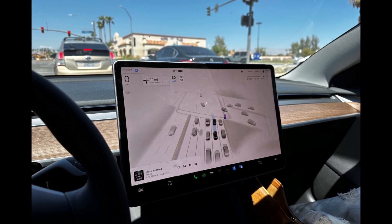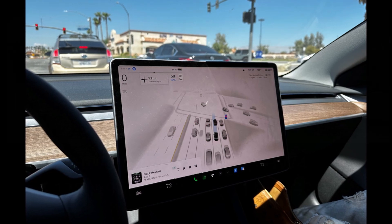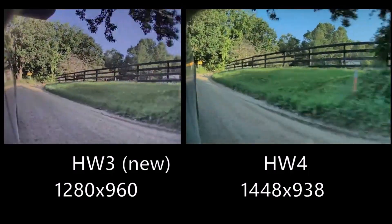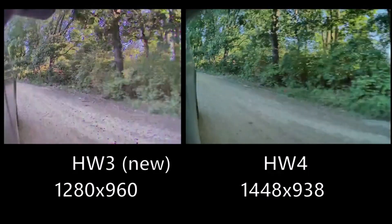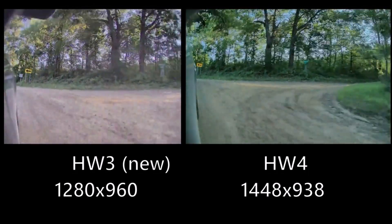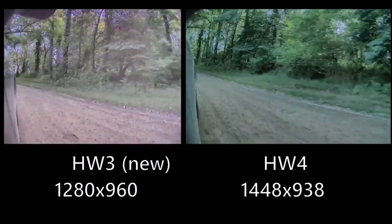This past weekend, Elon Musk wrote that Hardware 4 software will lag Hardware 3 by at least another six months, as the focus needs to be on getting Full Self-Driving on Hardware 3 working super well and providing that internationally. This is why today's news is surprising.